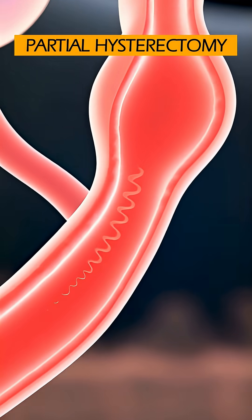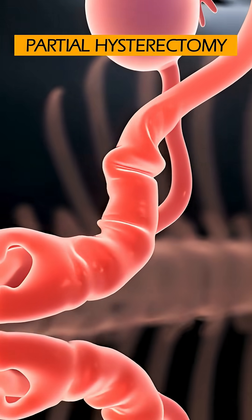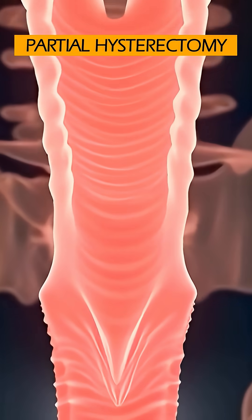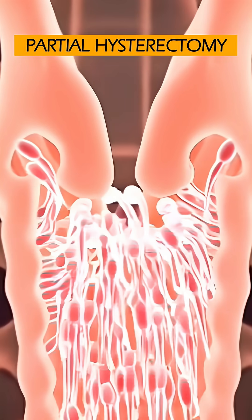After a partial hysterectomy, the fallopian tubes are either removed or surgically disconnected and sealed. Since there is no uterus to receive the egg and no continuous path for sperm to reach it, fertilization generally cannot occur.